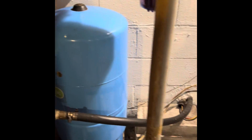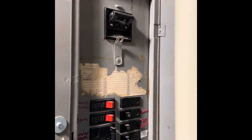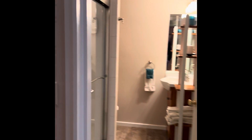Pressure tank. Rear drilled well. And electric panel — 125 amps. That's an interesting one; I think I've seen one that's 125. So that is this whole floor.